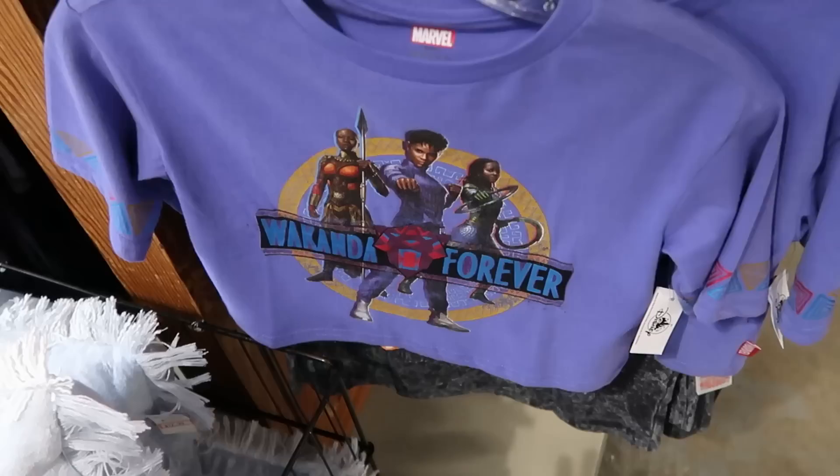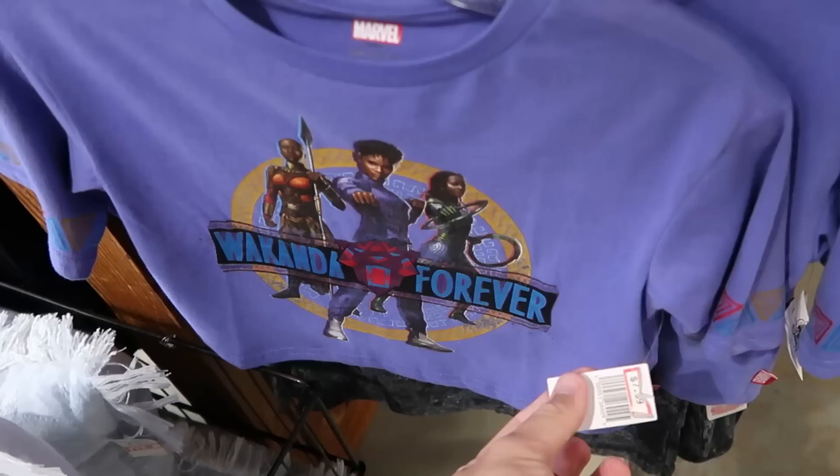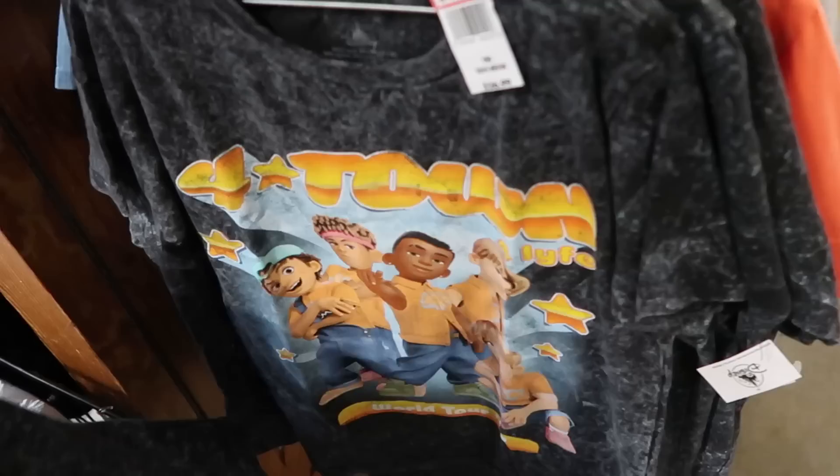In this section, some of your further reduced clothing — it looks like all kids in this row. I want to show you some of the shirts. Here's a Marvel Black Panther Wakanda Forever t-shirt — $8 from $25. Right behind there is a Fortnite shirt — $7.99 from $27 — I like that marble design, it looks really cool.